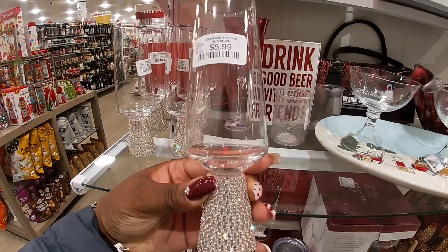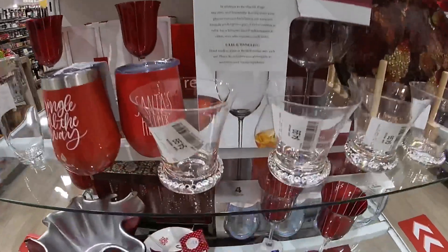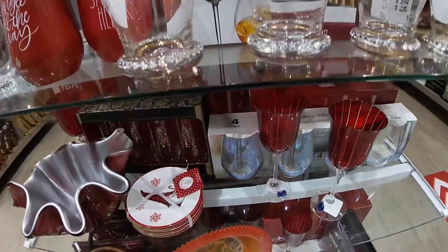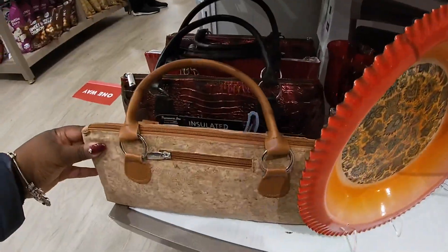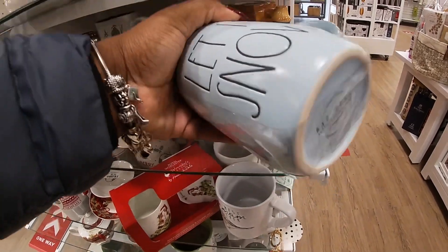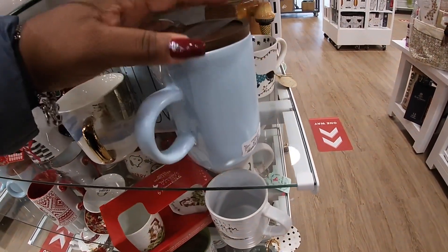Oh look at how pretty these are — $5.99. That's really pretty. And then these are $4.99. More glasses. They also have the bag in the red. Look, they have the Redone in blue but it's snow. And more mugs.